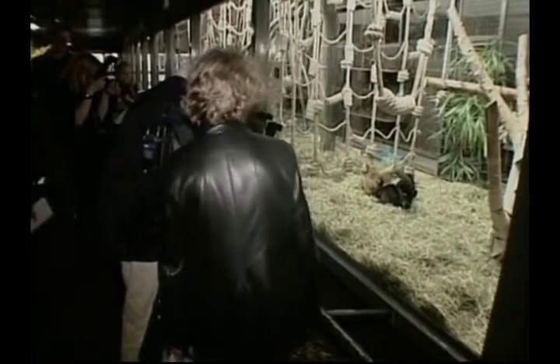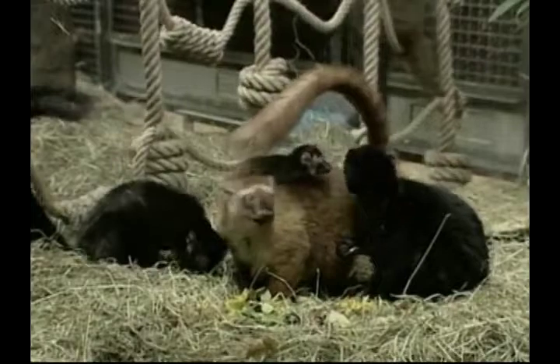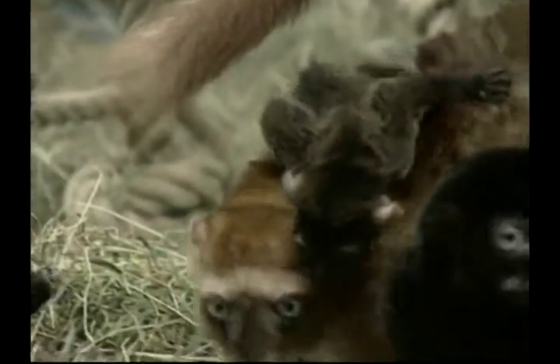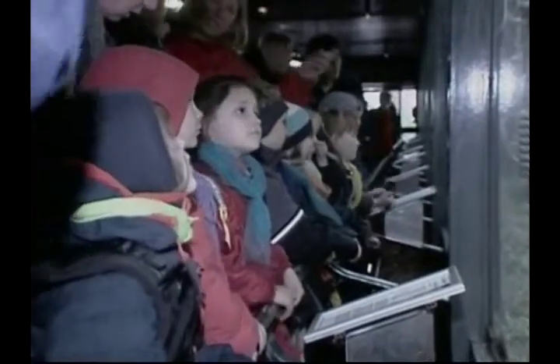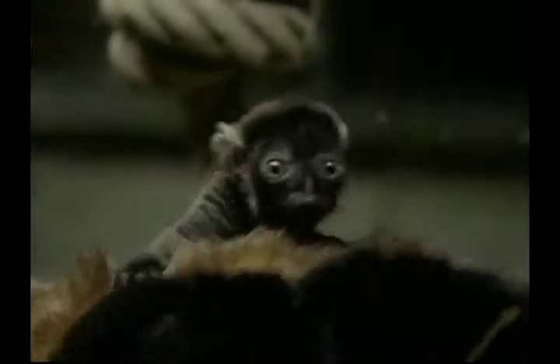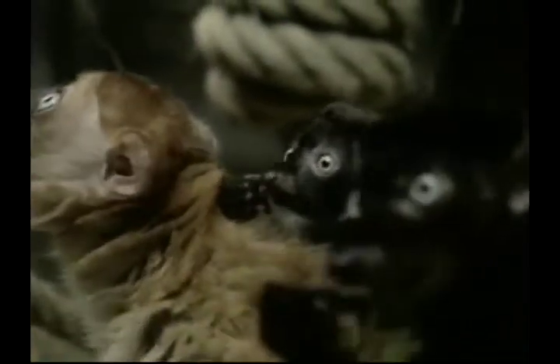Everyone got snap-happy as they clicked away on their cameras for a memento of a baby lemur that was born recently in Denmark's Cologne Zoo. Lemurs can be identified by their large mirror-like eyes and long tails. Lots of friendly and excited visitors huddled up to the glass to say hello to this playful animal, which has not yet been named because nobody knows whether it's a boy or a girl.